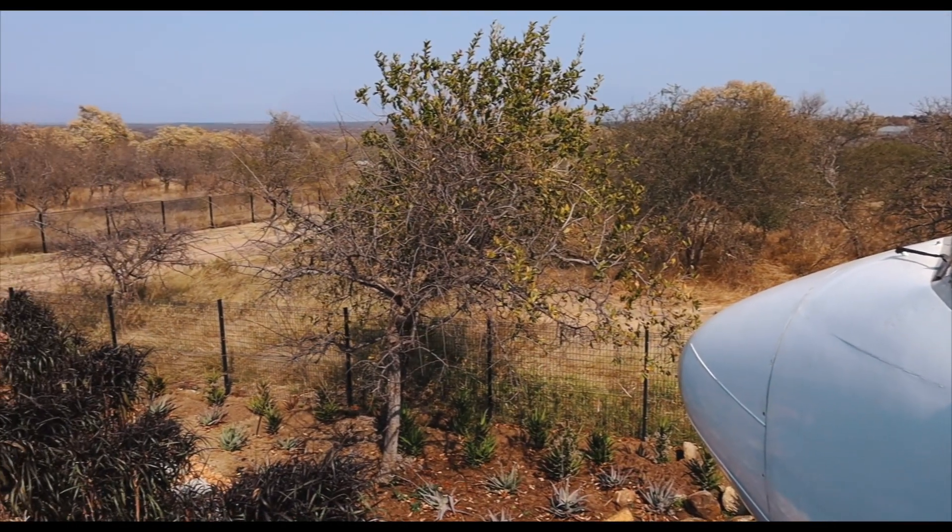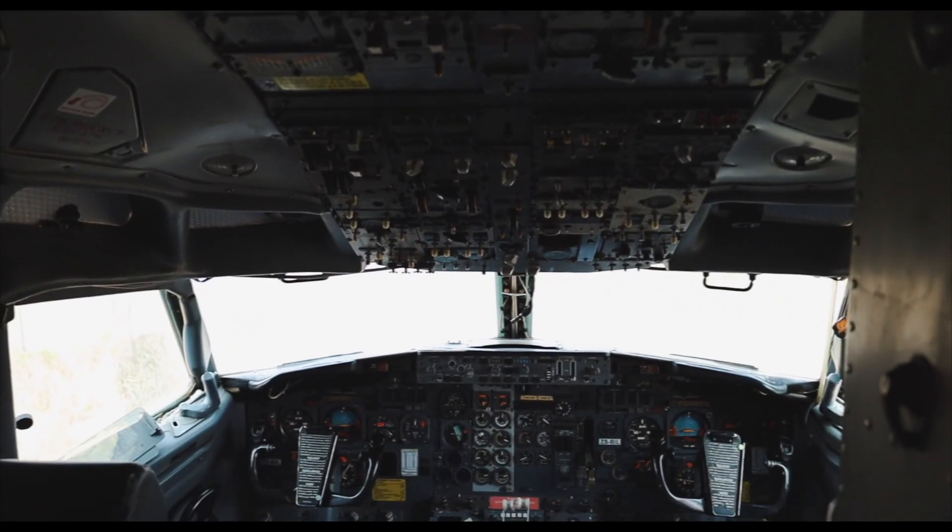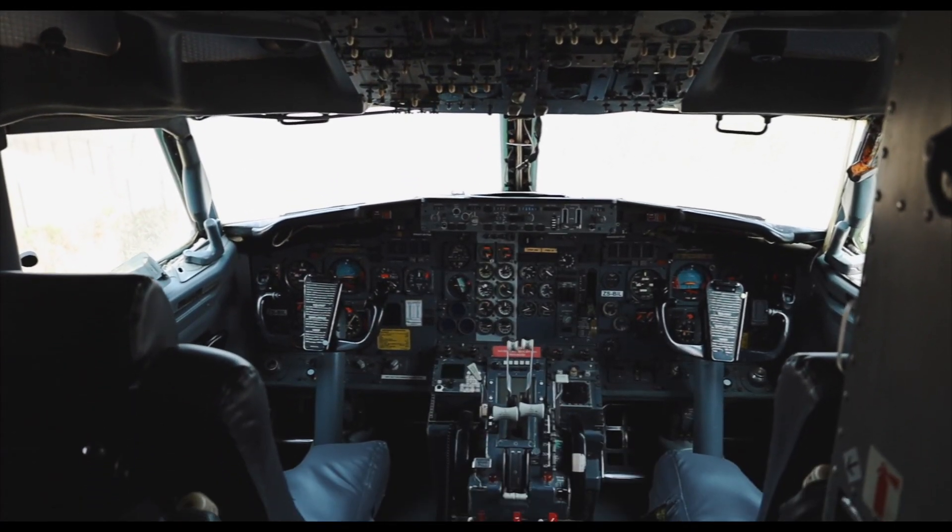The cockpit is open so you can go and check it out. You can sit down and see all the buttons that a pilot generally sees and that we don't get to see often.